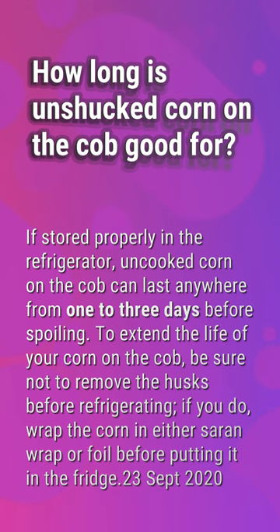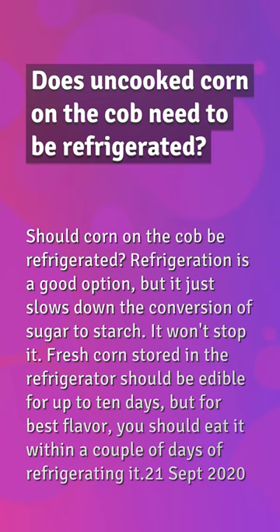Does uncooked corn on the cob need to be refrigerated? Refrigeration is a good option, but it just slows down the conversion of sugar to starch — it won't stop it. Fresh corn stored in the refrigerator should be edible for up to 10 days, but for best flavor you should eat it within a couple of days of refrigerating it.